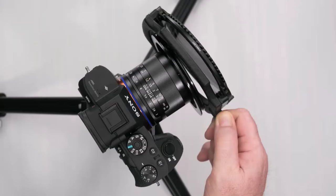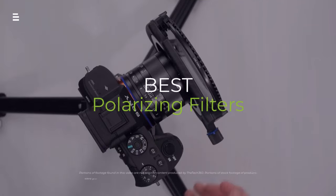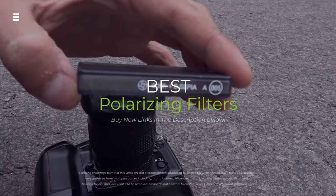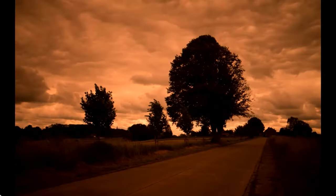Hey photographers, want to boost your landscape shots with richer colors and dramatic skies? We're diving deep into the best polarizing filters of 2024, showing you how they transform your photos and which one is the perfect fit for you.